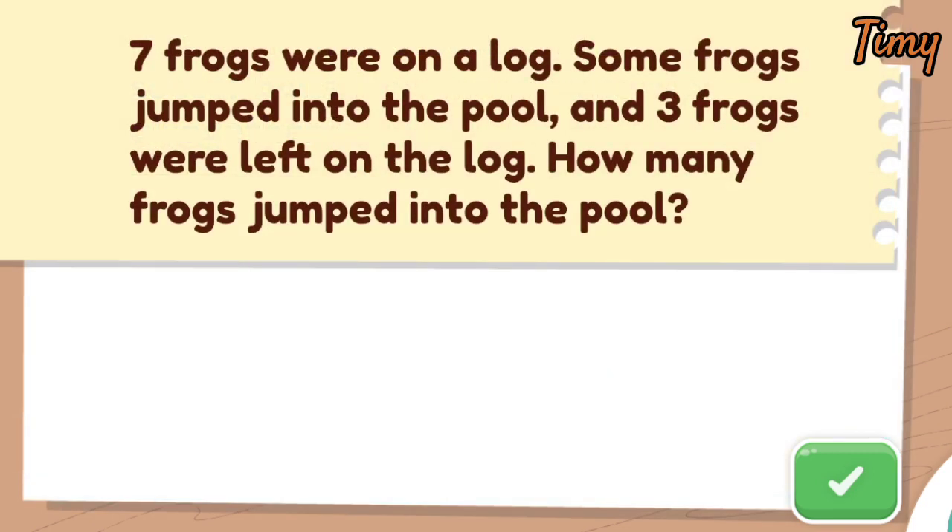Read this word problem. Tap the green button when you're done. Seven frogs were on a log. Some frogs jumped into the pool. And three frogs were left on the log. How many frogs jumped into the pool?